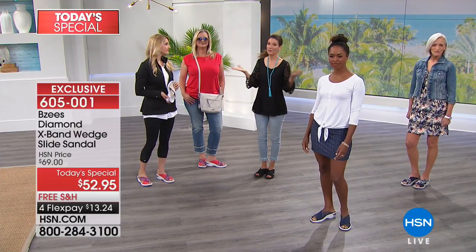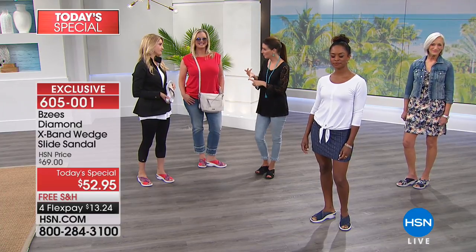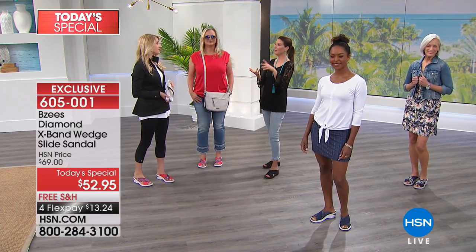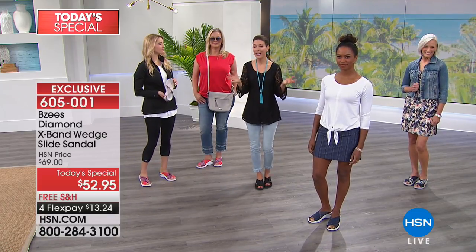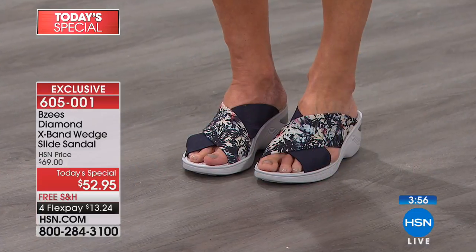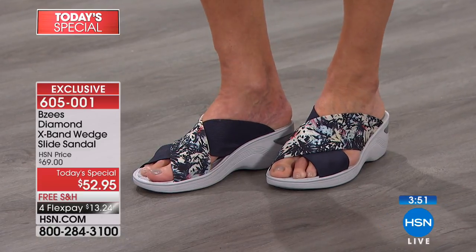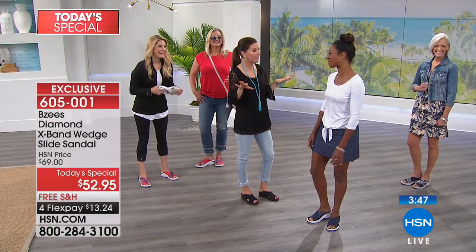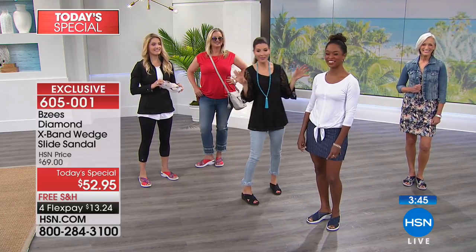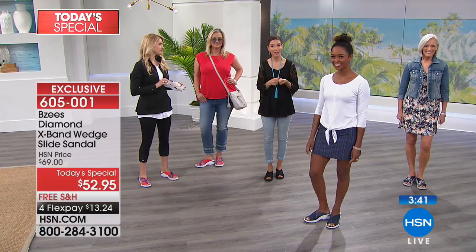Do you know how many footwear mistakes we've made throughout the years? We didn't have the education, we didn't have the technology, we wore the wrong shoes, the wrong heel — we did a lot of damage to our feet. It doesn't matter the shape or size of your foot, it doesn't matter if you have a bunion on the left and a corn on the right — because let's face it, our feet are all a bit funky.